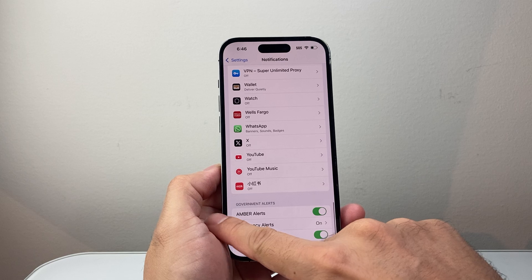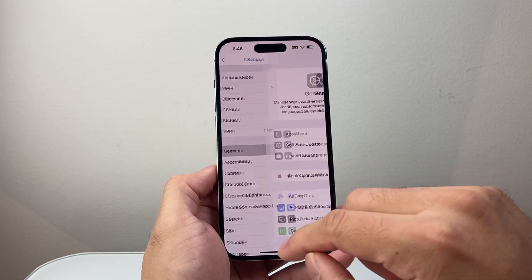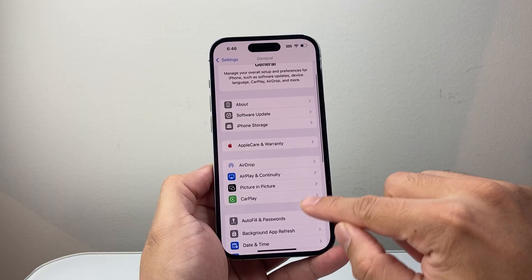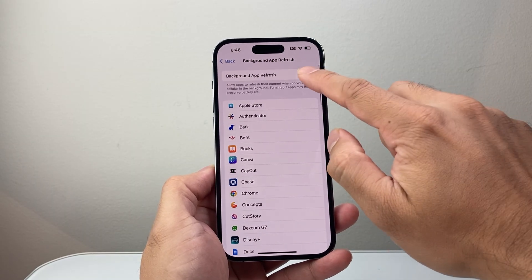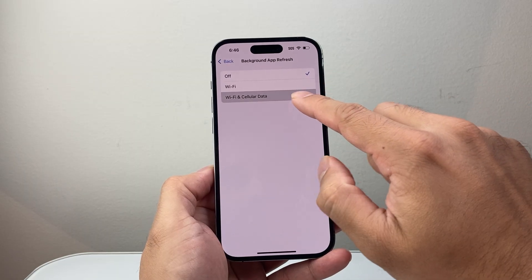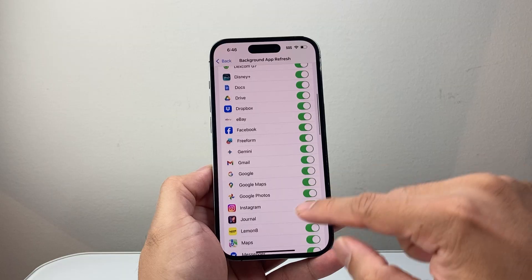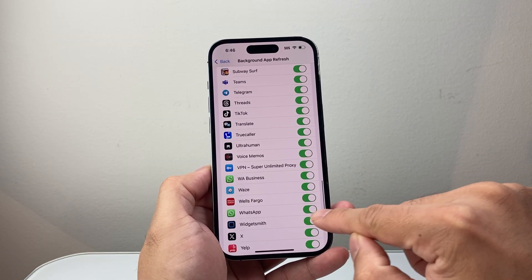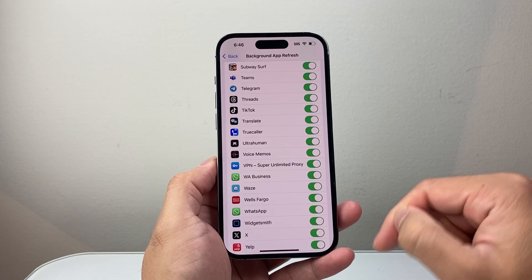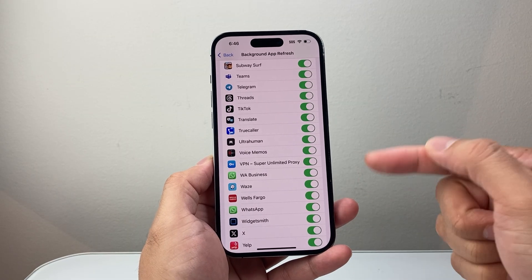Along with that, the next thing you're going to check out is in Settings, then General, and go down to Background App Refresh. Click on that and for cellular and Wi-Fi data, make sure WhatsApp is turned on. If it's turned off you can still get a call, but sometimes it can interfere with calls not coming through because it's not refreshing the data.